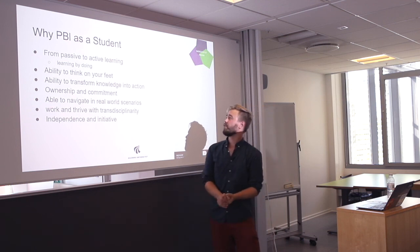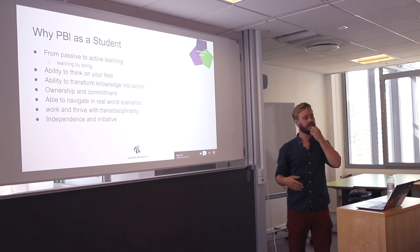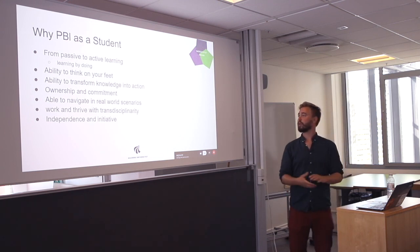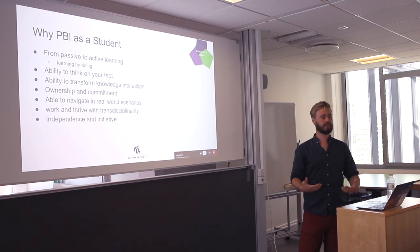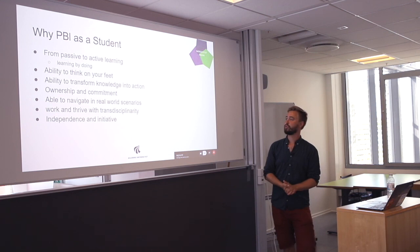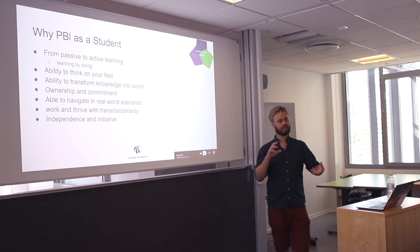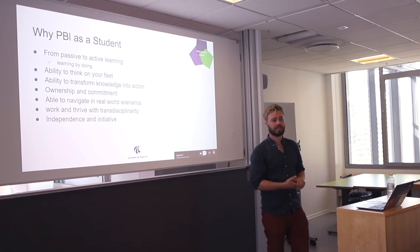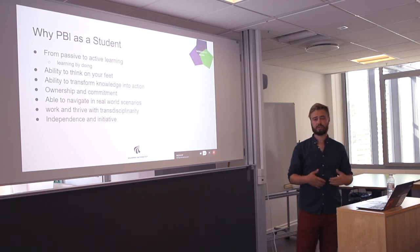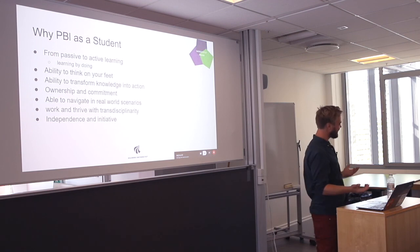So why PBL? As a student you go from passive to active learning — learning by doing. You get the ability to think on your feet, you're not stuck behind calculations, you're adaptable, dynamic, and can transform knowledge into action. It's not just dry theories and methods; it's something on your backbone that you can use when you get out into work. You get a large ownership and commitment as a student and are able to navigate real-world scenarios even with lots of uncertainty and complexity. Most importantly, you are able to work and thrive with transdisciplinarity, which is becoming more and more important, and you're able to be independent and take initiative when needed. I think my time is up — thank you.